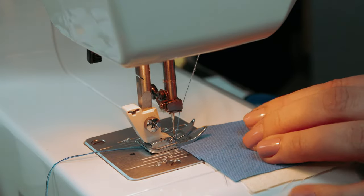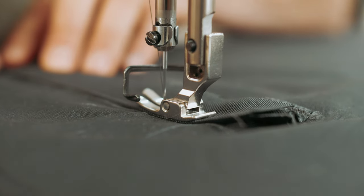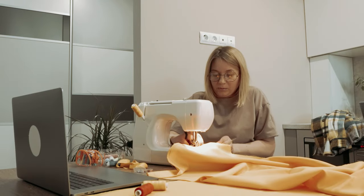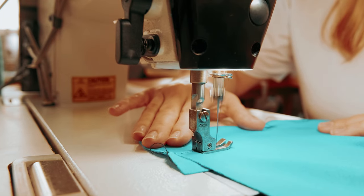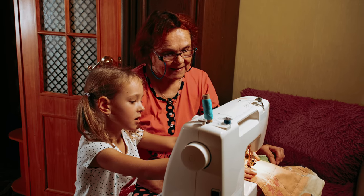Are you tired of those flimsy sewing machines that call it quits the moment you try to tackle a tough fabric? Well, fear no more. We have scoured the market to bring you the best heavy-duty sewing machines. These sewing machines can sew through multiple layers of denim with ease, making you feel like a master seamstress in no time. Whether you're a DIY enthusiast or a professional fashion designer,